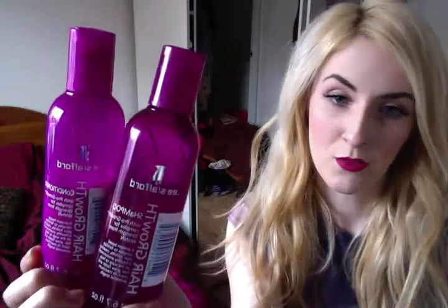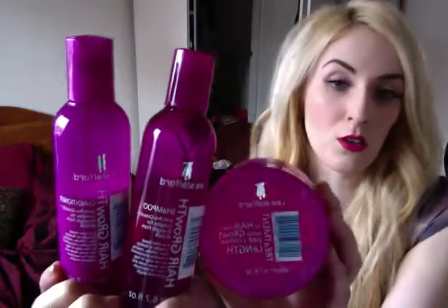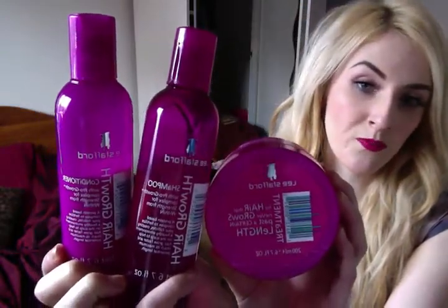Enough of fake tan — I shall have to tan myself later because I'm looking very pale at the moment. Moving on to hair care. This is something I started using a few months ago: Lee Stafford Hair Growth, and there's also a treatment mask for it as well. These are just from Boots. I tried them on the recommendation of a friend — I never really buy into these schemes where they promise loads of hair growth because I think they're a load of rubbish.